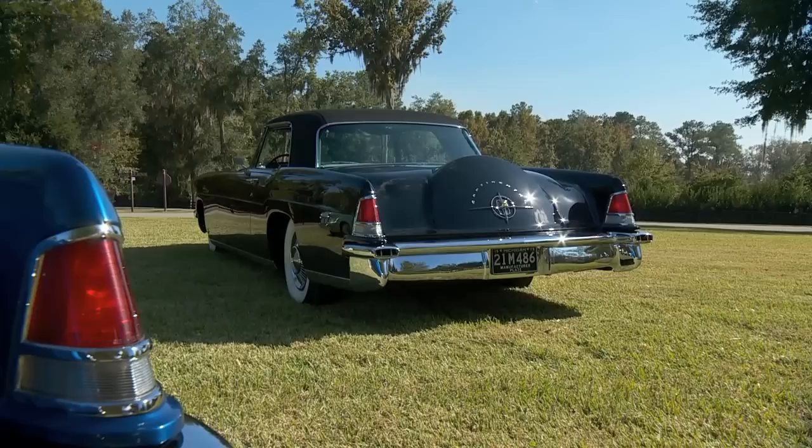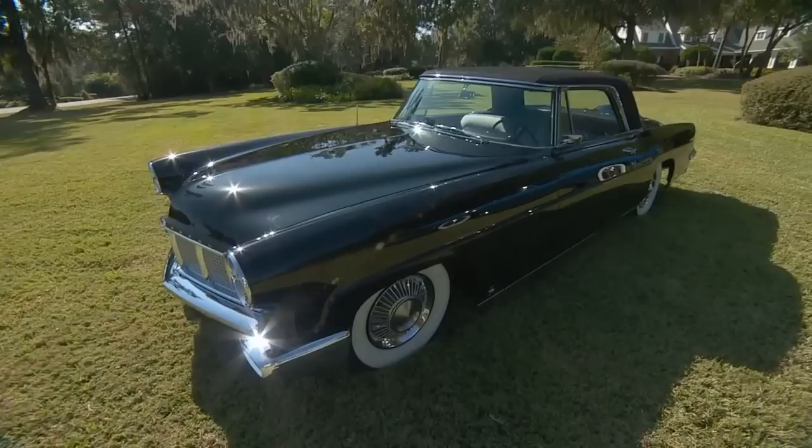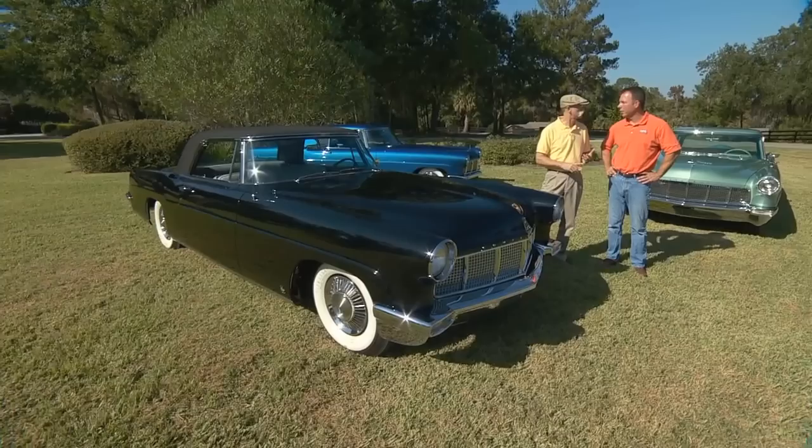You see Mark IIs here and there, but they're usually just driver-conditioned because the cost of restoration is so prohibitive. These were such special cars — Ford launched an entire division in 1956 to make this world-class luxury car to take on Rolls-Royce and Bentley. They were like $10,000 in 1956. That was two Caddies, three Thunderbirds. That was a pricey car — really over the top.